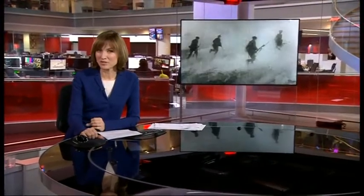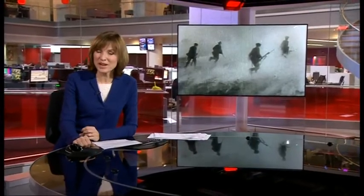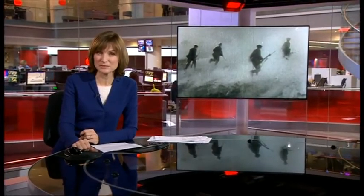Lines of trenches with men scrambling over the top — one of the iconic images of World War One. But a hundred years on and far from northern France, something very similar has been found, not on the battlefields but here in Hampshire. Robert Hall has been taking a look.